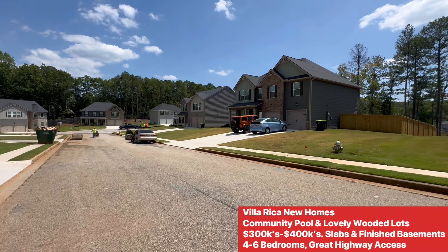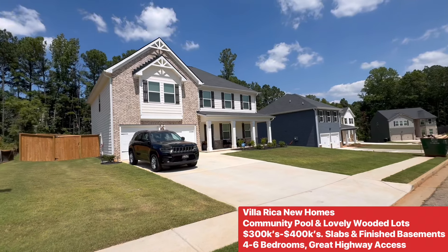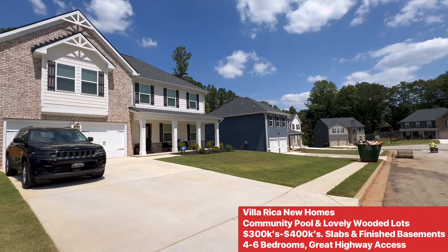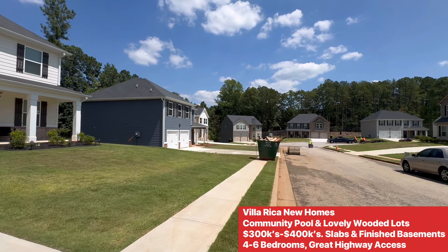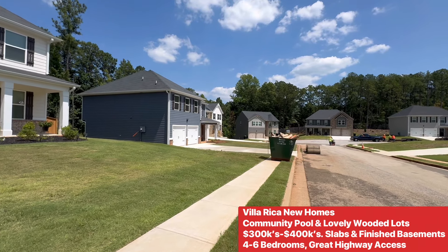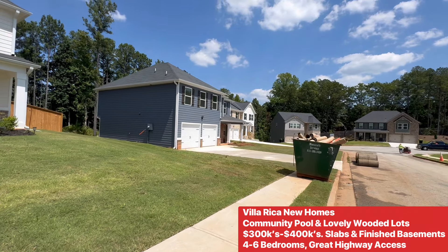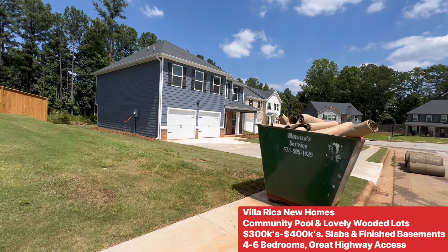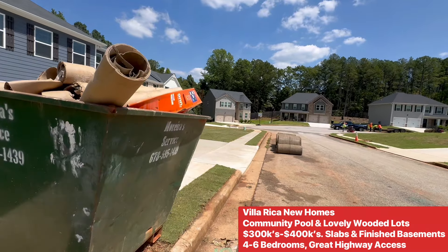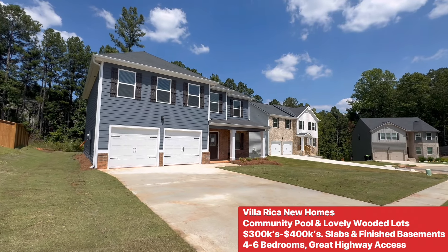Hey guys, welcome out to Villa Rica. Beautiful new home community out here - about to do a tour for you. Freshly laid down the sod on this one. I think this is going to be $357k. Taping this in August of 2024. I think it's going to be a wooded lot - see how they lay it out. This is west of greater Atlanta.